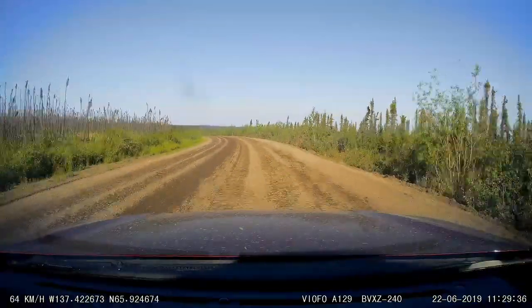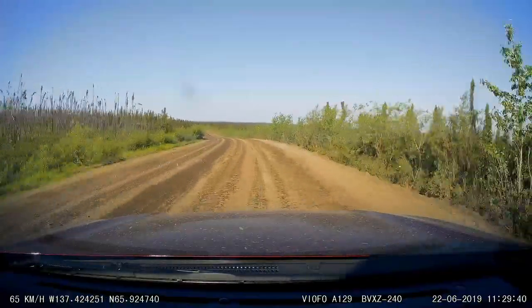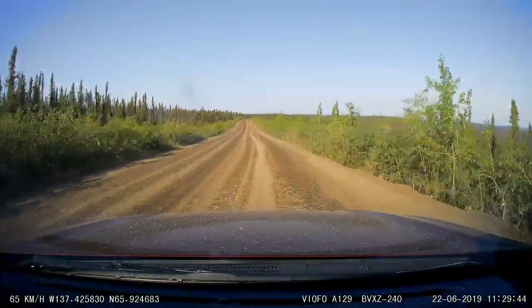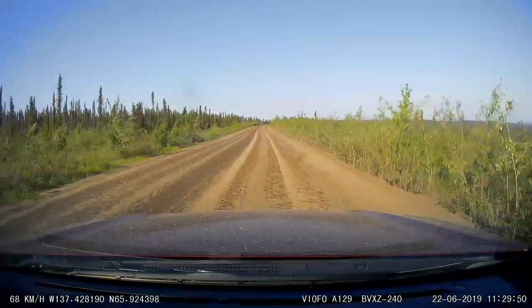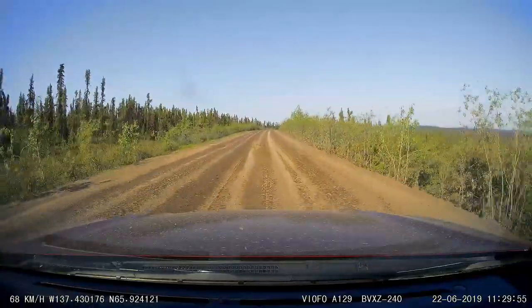South of Eagle Plains, we re-enter the Boreal Forest, partly because we are headed south and partly because the elevation of this area in central Yukon is low. In Europe, the Boreal Forest is called Taiga. The Boreal Forest is the largest forested habitat in the world, making up about one-third of the Earth's total forested area.